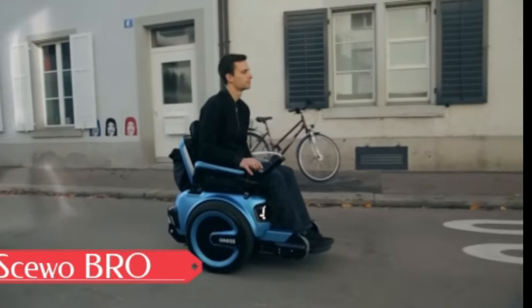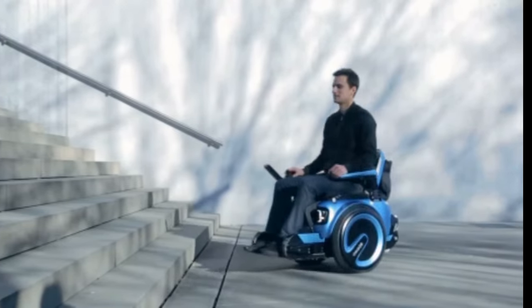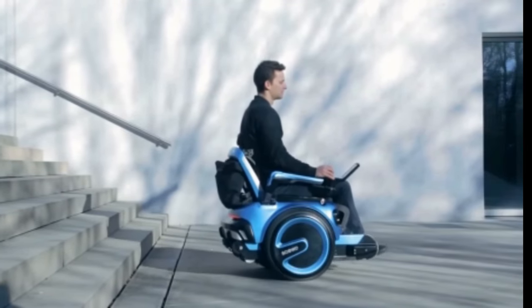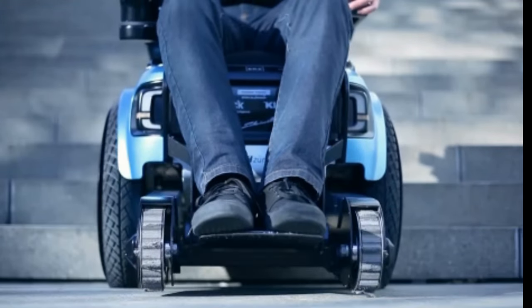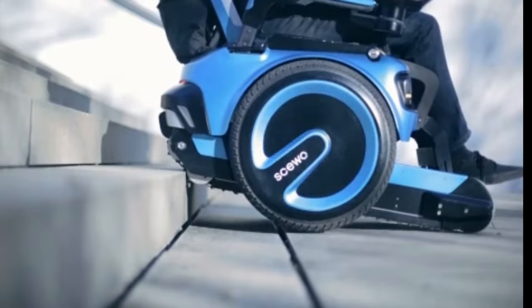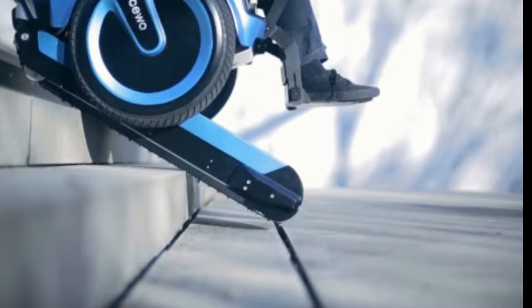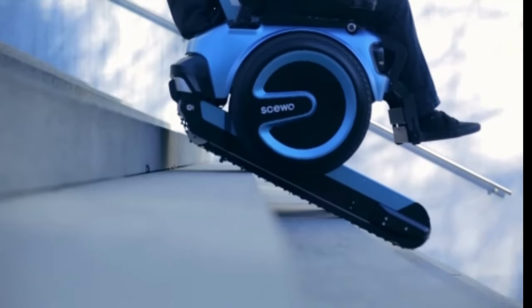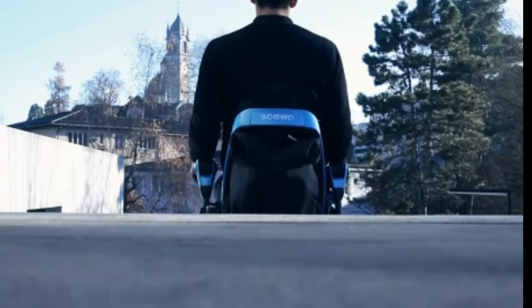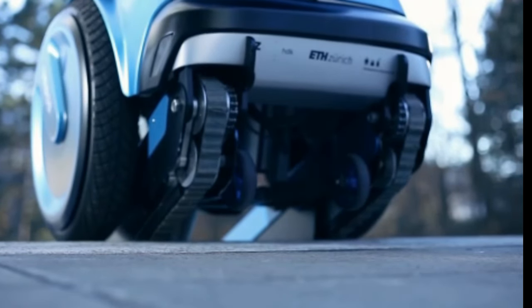Meet the Shuo BRO — an electric wheelchair that transcends mere mobility to become your fashionable and intelligent travel companion. With Shuo BRO, you'll discover newfound freedom to explore places you never thought possible, gracefully navigating any obstacle it encounters, whether it's stairs, uneven terrain, or more. The versatile Shuo BRO adapts effortlessly thanks to its built-in sensors, tracks, and seat lift. Control it with your voice, a smartphone app, or a joystick.